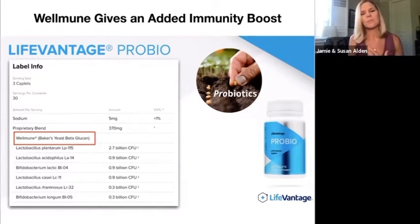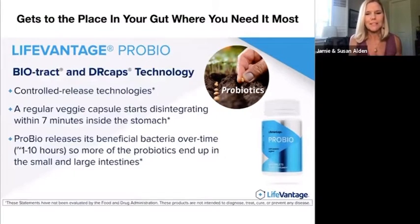When I personally started taking these products, I was in some serious gut distress. I will tell you that I felt an immediate difference. I had been on several different probiotics, and with this I felt a very immediate difference — like within a week. That's how sensitive my gut was at the time. I believe it was not only the WellImmune, but also the delivery system.